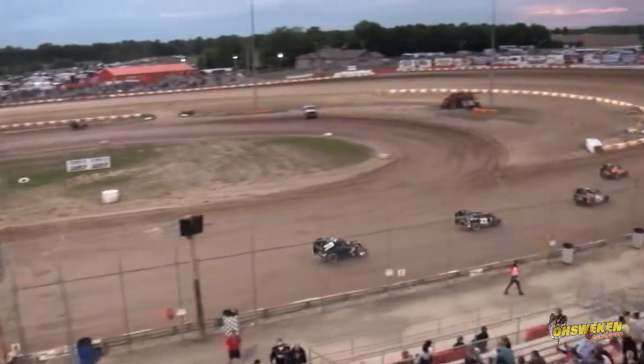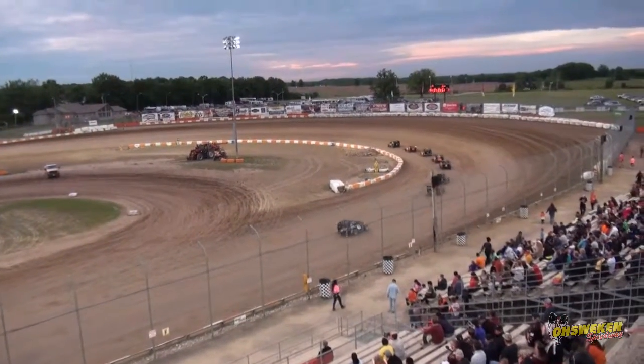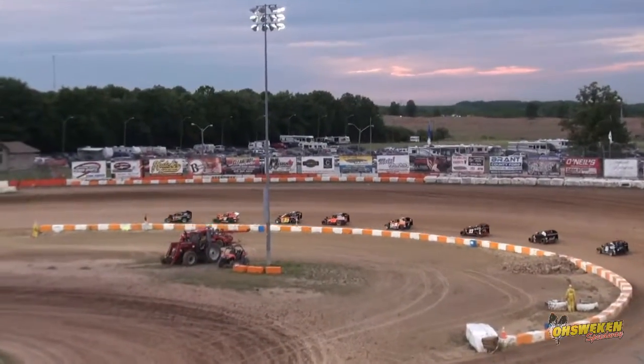So Evan Leonard just broke the right front when he pulled off at the end of that heat. We had to tow him off the track, Tommy. He's headed for the welder here in the pit barn to see if they can possibly get this one fixed up. Tough break for Evan Leonard.